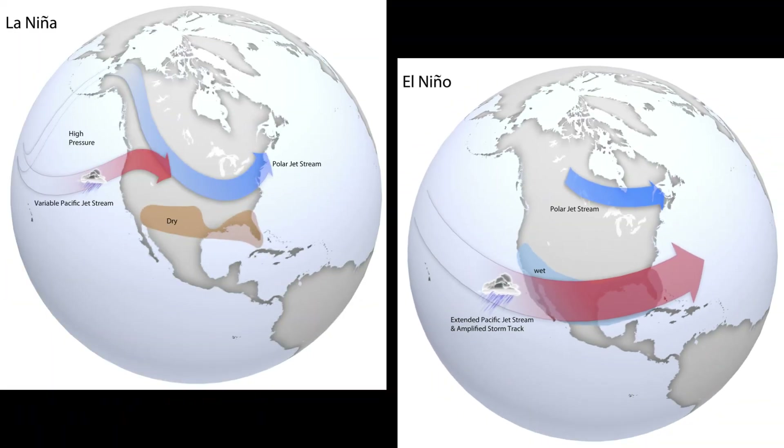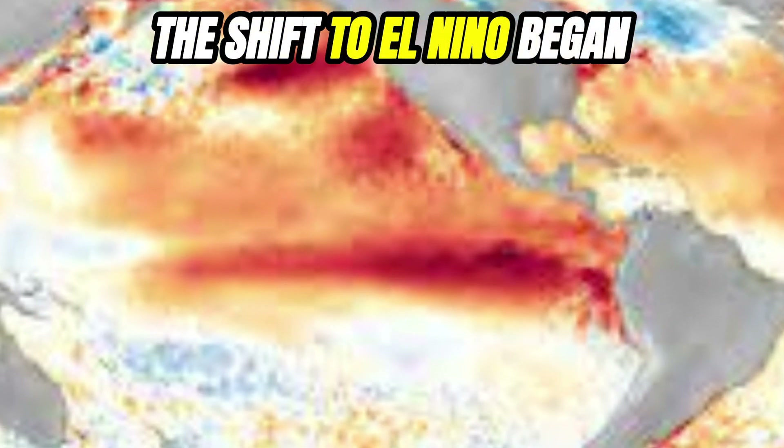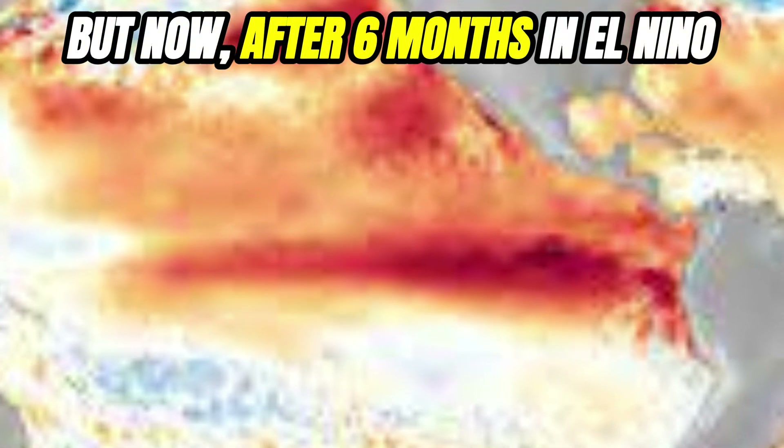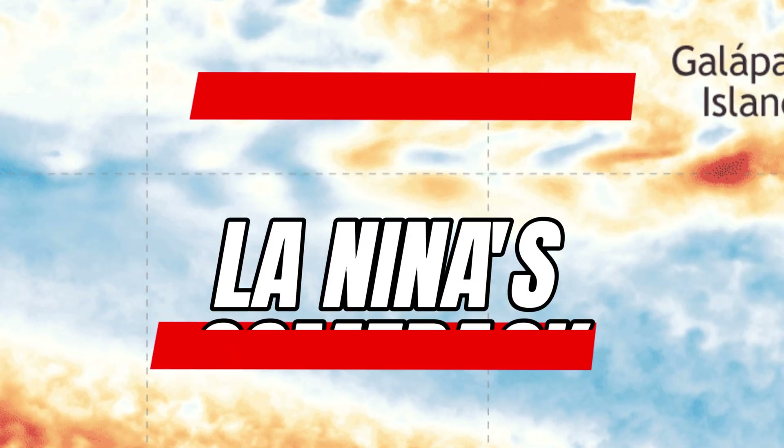The flip between La Niña patterns and El Niño patterns can make a huge difference. In 2023, after multiple years in a La Niña, the shift to El Niño began. But now, after six months in El Niño, those cooler Pacific waters want to return, meaning La Niña's comeback could completely alter our tornadic pattern.